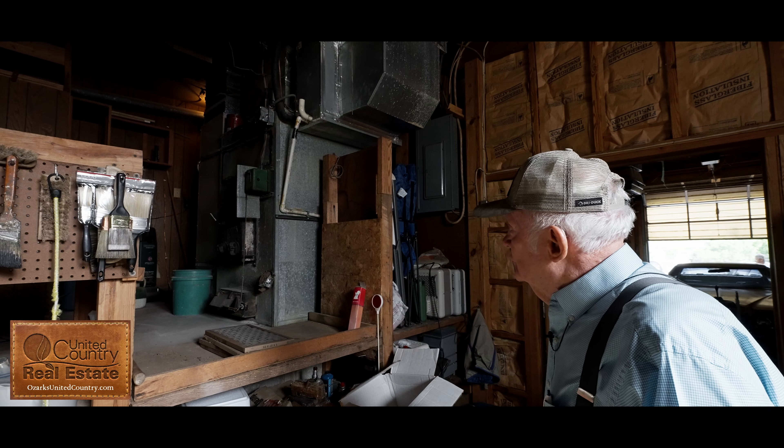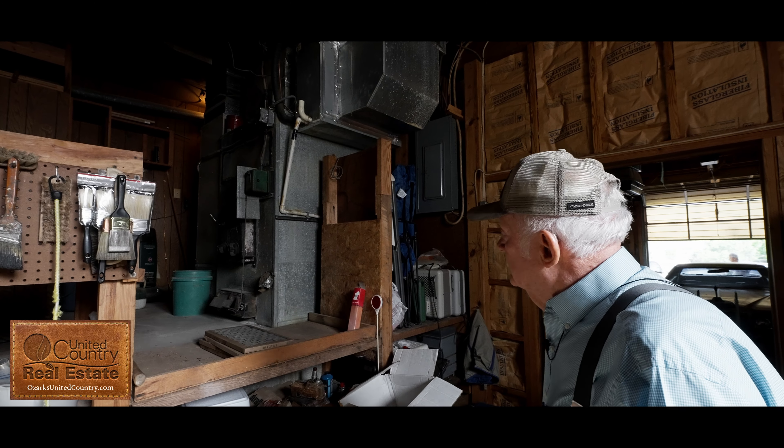This is Norman with United Country Consortability. I want to show you my listing here in Mammoth Spring.